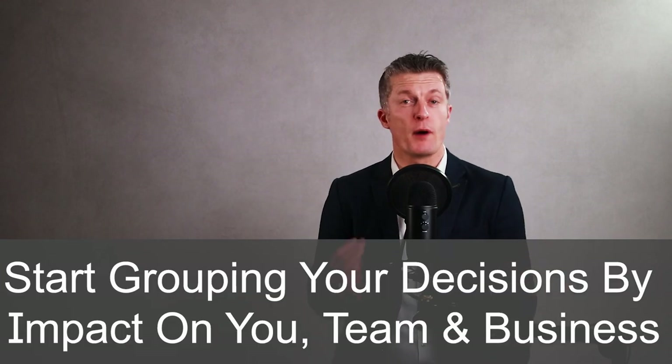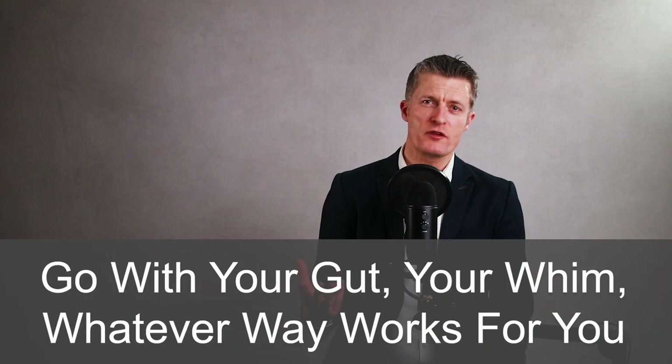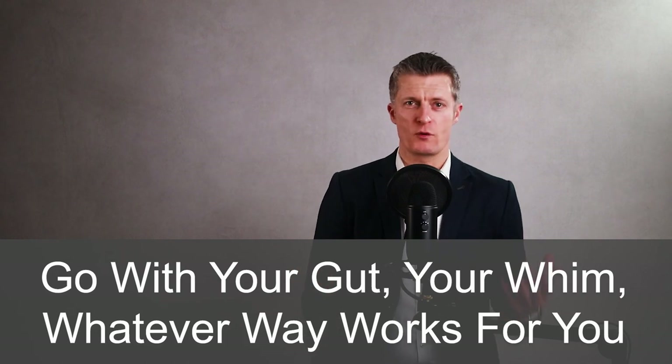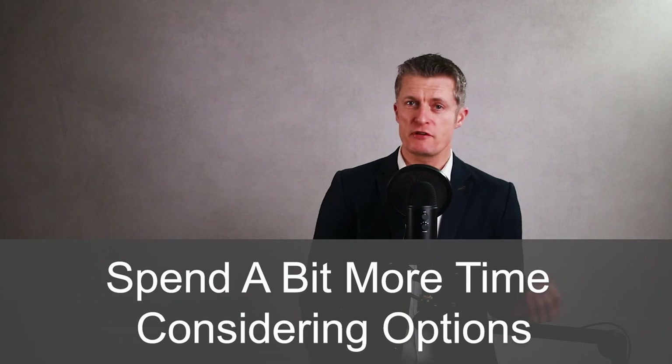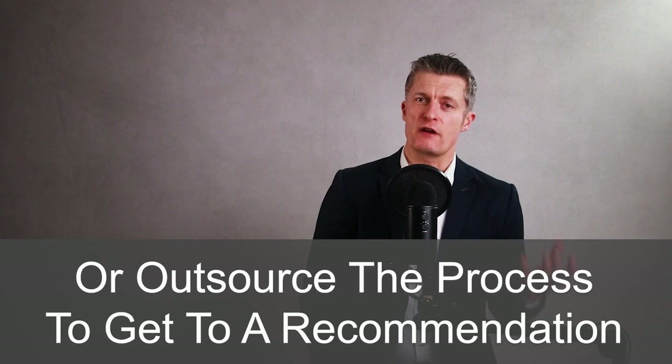Start grouping your decisions by the impact each decision has on you, your team, or the business. For decisions that have no real impact, make the decision very quickly — go with your gut, your whim, whatever way works for you. Spend as little time and energy on the decision making process as possible. For low impact decisions, spend a bit more time considering the options, or outsource the process to a suitably skilled team member. The aim is to minimize the time and energy you spend on these decisions so you create time to focus on the larger impact decisions.